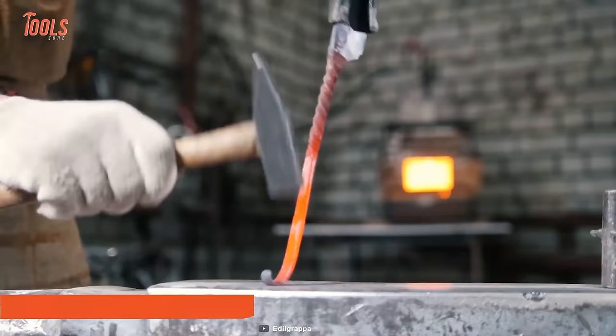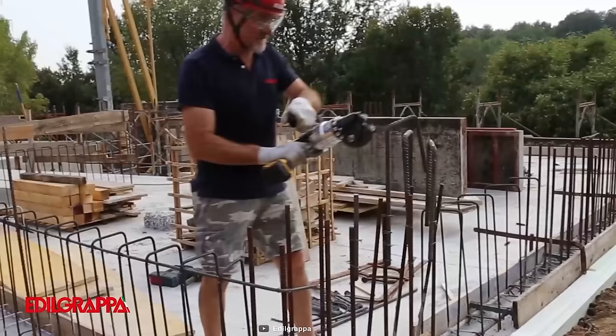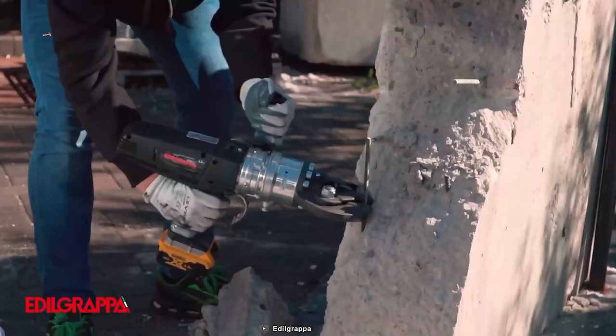When heavy-duty steel bars need to be bent or cut, there's only one tool you can rely on blindly — the Eldagripa Fiera SIG. This amazing tool can literally cut through it all. Best suited for construction work where steel bars act as a foundation of a developing building or structure, the Eldagripa Fiera SIG will allow you to cut or bend them according to your preference, no matter how thick or thin.